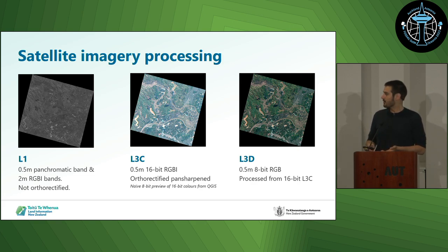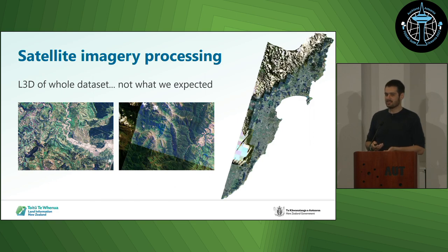We looked at the L3D and thought it looked pretty similar to the stuff we normally do — let's just pop it through the workflow and see what we get. Unfortunately the output wasn't that great. The colourisation was not particularly natural-looking, and there were significant differences between image tiles that when mosaicked together almost looked like a tartan pattern. It just wasn't going to be particularly usable for what we wanted.